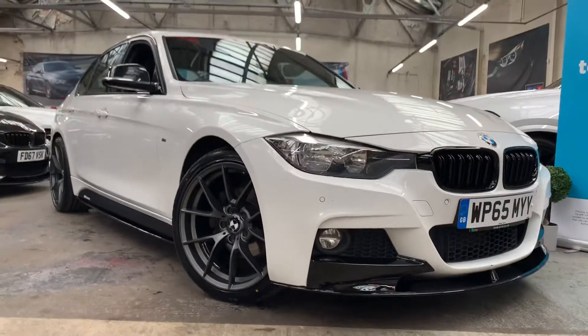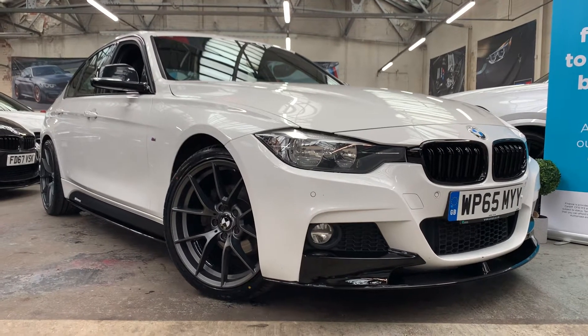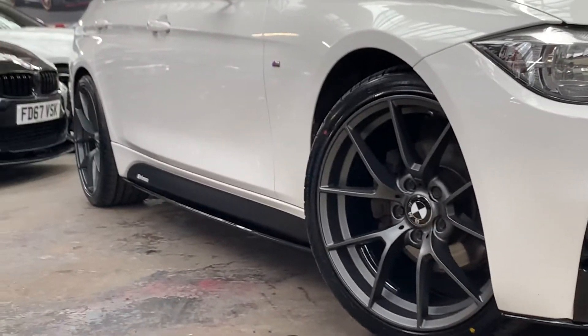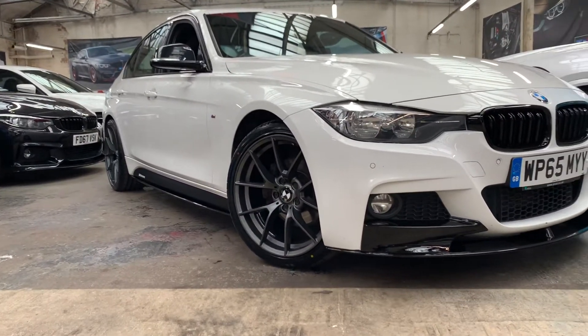As usual we've fitted the Onyx car styling pack consisting of the front splitter in gloss black, gloss black kidney grills, twin slat M3 style side bars down the side, and the M Performance decal in frozen black.